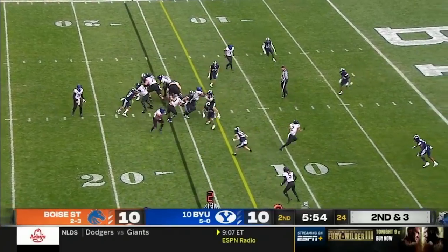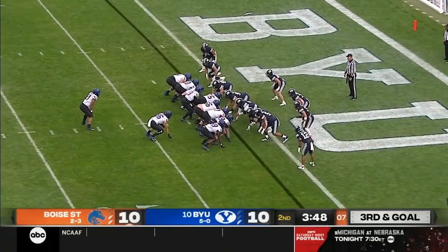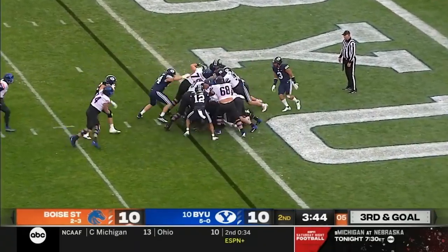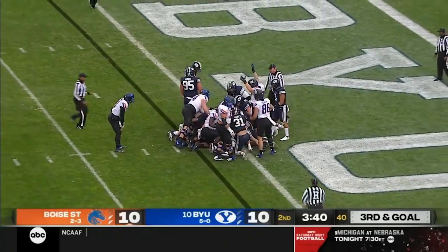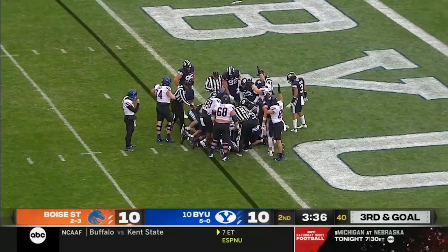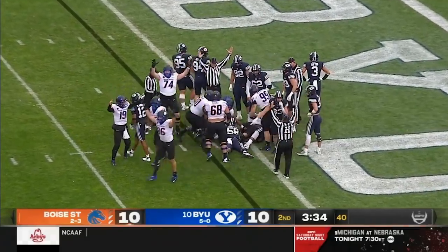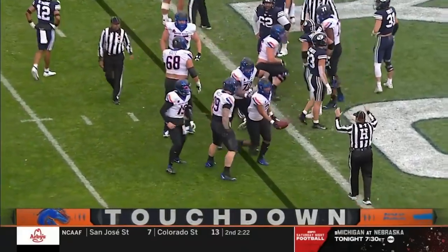Here's Habibi Lakeo getting the first down to the 11-yard line. Van Buren plowing forward — that's a touchdown! Boise State leads, and for the first time in 2021, BYU trails.